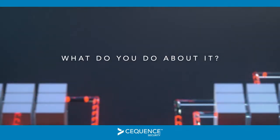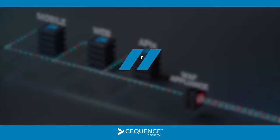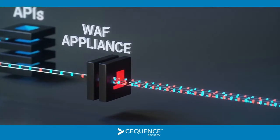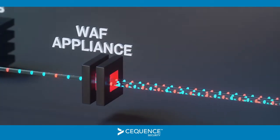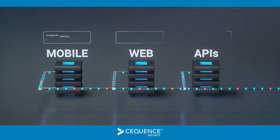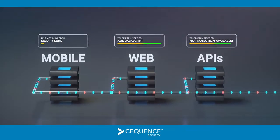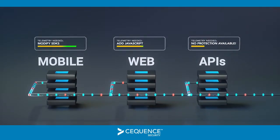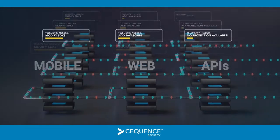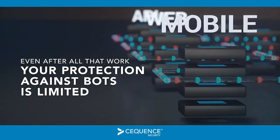So what do you do about it? Legacy bot defense tools have proven to be either obsolete, complex, ineffective, or all of the above. For example, web application firewalls sit in line and must make quick decisions using outdated signatures to detect outdated threats. That won't help much. First generation bot mitigation tools force you to deal with continuous, time-consuming application modifications that involve JavaScript and mobile SDKs. Large organizations often have hundreds of applications to support, so this is not a trivial task. Even after all that work, your visibility and protection against bot attacks is still limited.